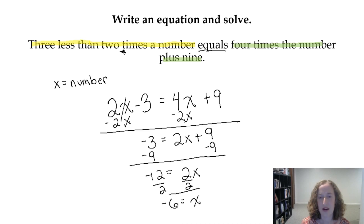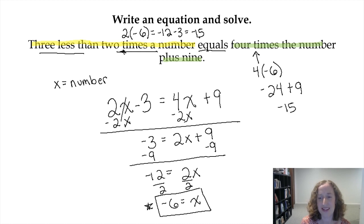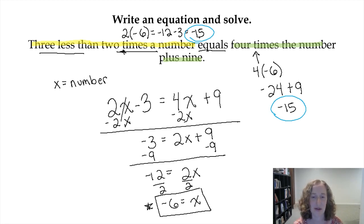I got an answer — let's take that answer and check it in our original expression. Three less than two times my number: my number is −6, so twice −6 is −12, and three less than that is −15. Now plugging into the right side: four times −6 is −24, plus 9 is −15. I plugged −6 into both sides and got −15 on each side, so I feel really confident. My answer is x = −6.